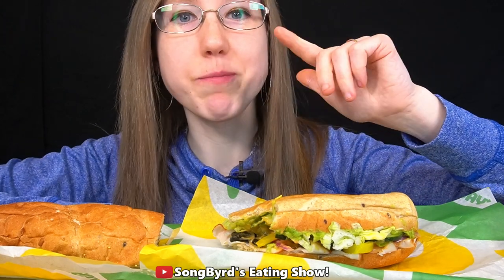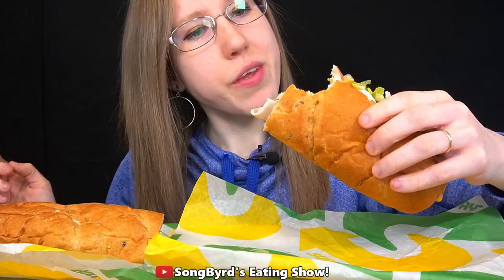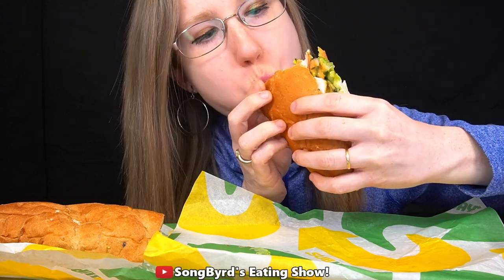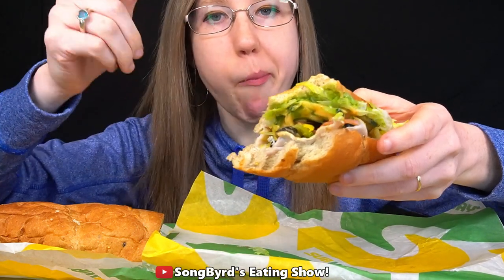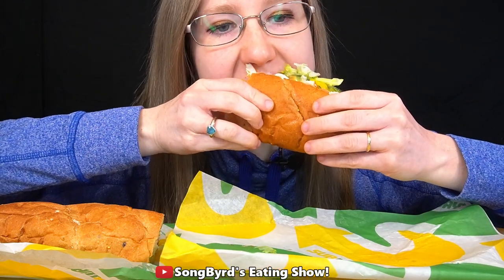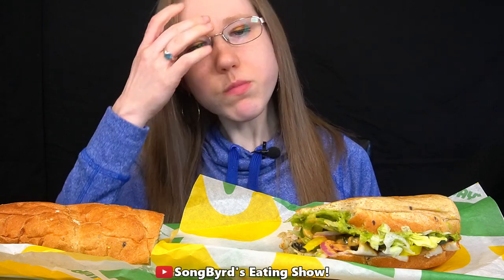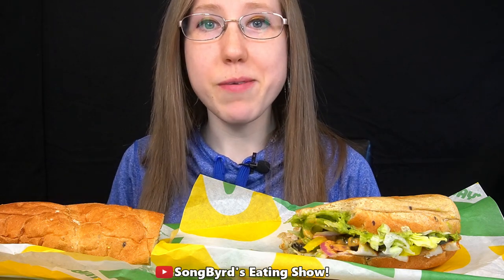I think what definitely jumps out immediately for this one is the Baja chipotle sauce — it's definitely slightly spicy. As far as everything else, I definitely taste the vegetables but I'm not really getting much hint of the avocado. Let me take another bite. You can see the avocado right there — there's a little bit of a creamy, mellow taste.